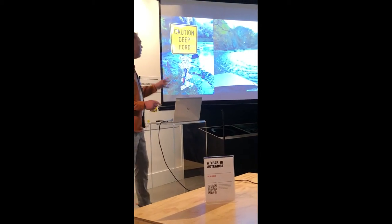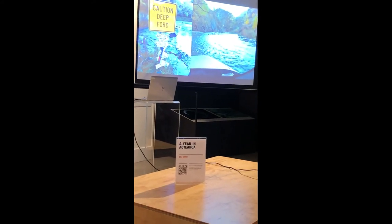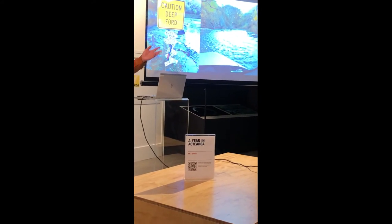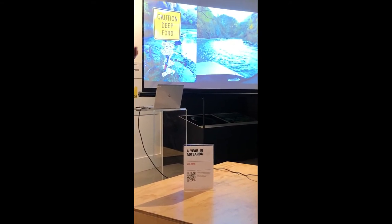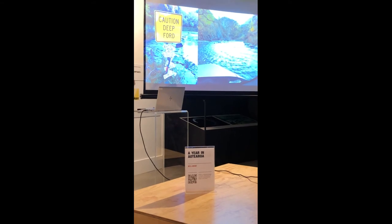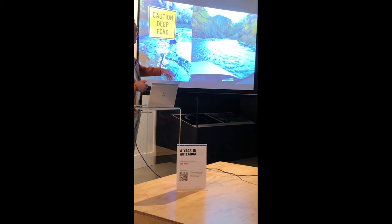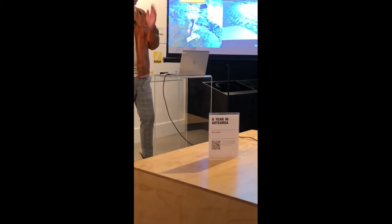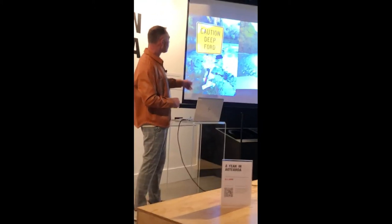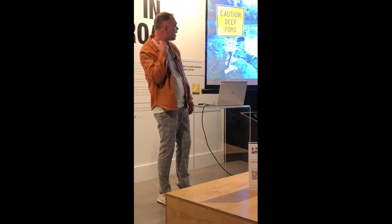When I first got up here — getting up here is a real mission. I don't know if any of you have ever ventured up there. This was 10 years ago when I went. I'd flown down so I had a rental car. I'm sure Budget would have been most impressed to see me driving their rental through the river. At one point I had water lapping over the bonnet.